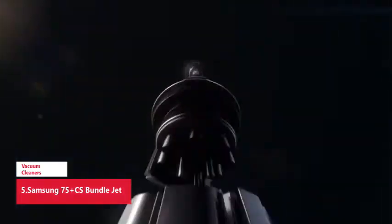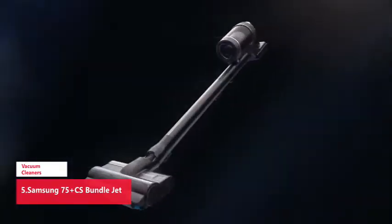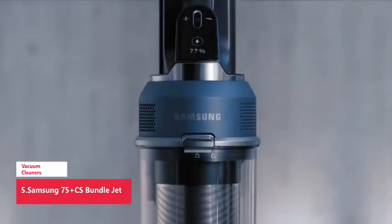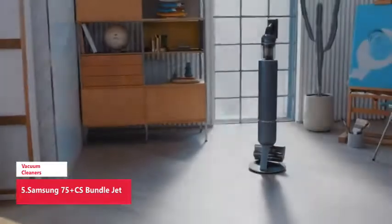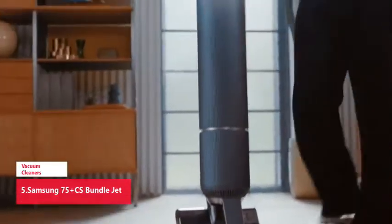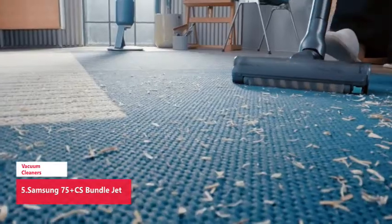The Samsung Jet 75 Complete cordless stick vacuum features a lightweight and maneuverable design and a removable battery that can be easily swapped for extended cleaning time — up to 60 minutes. Compatible with the Samsung Clean Station for mess-free automatic emptying of the hygienic dustbin. Second battery sold separately.